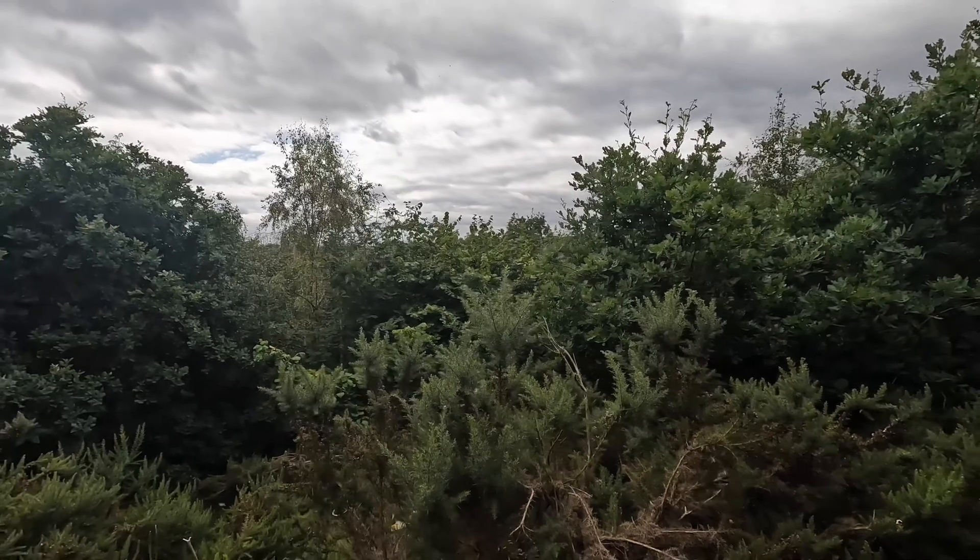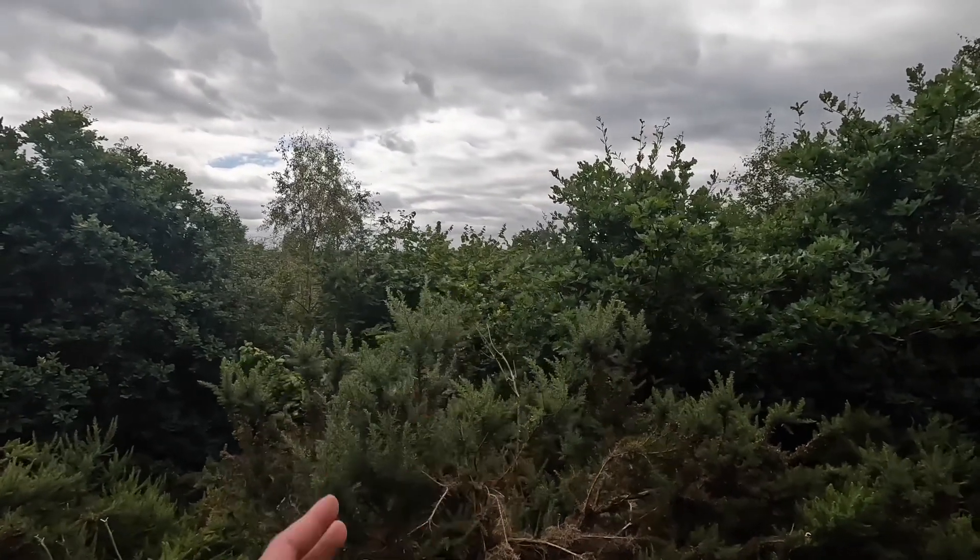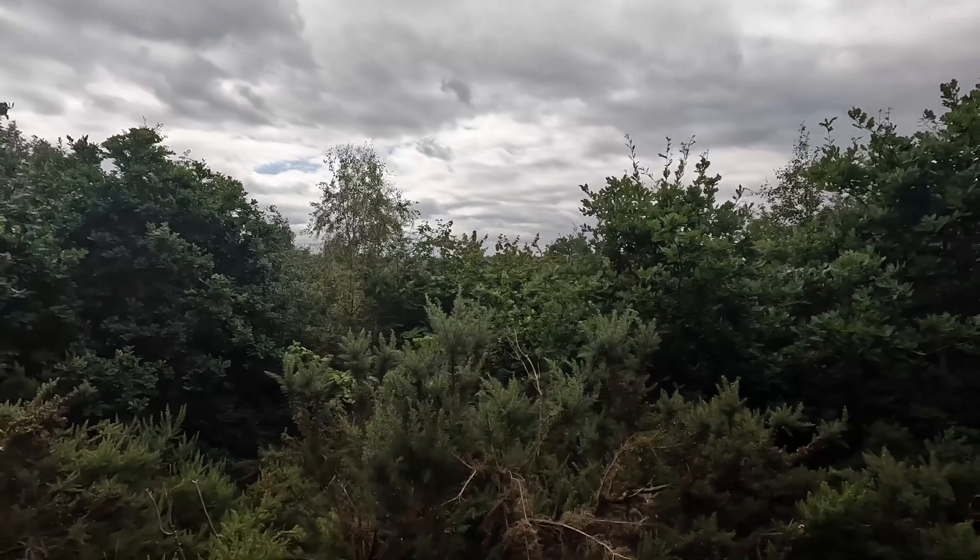There's loads of trees in the way — would be better if they were all gone, then you would have seen the perfect view. I think we're heading back down now.